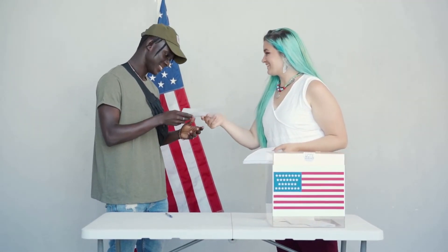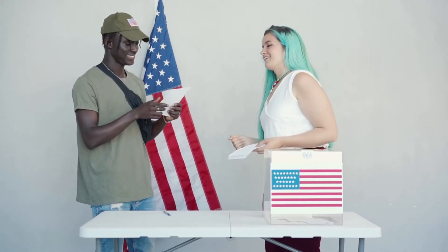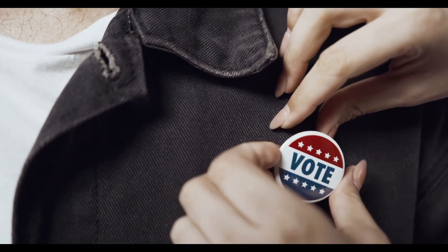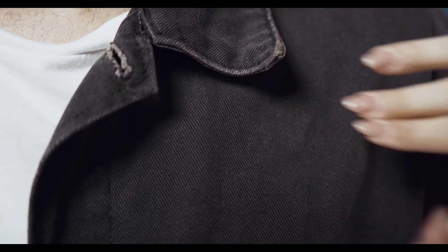Get out there and advocate for the things that you believe in and participate in the democratic process. It's not only a lot of fun but also makes for a healthier democracy. And the final thing that a person can do on National Voter Registration Day is to volunteer.